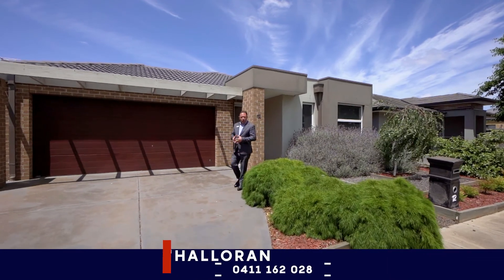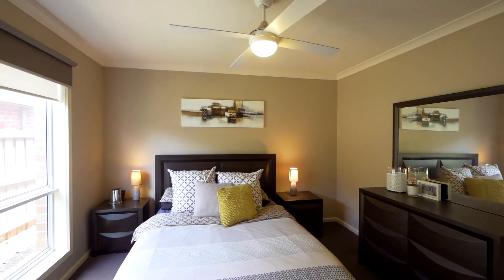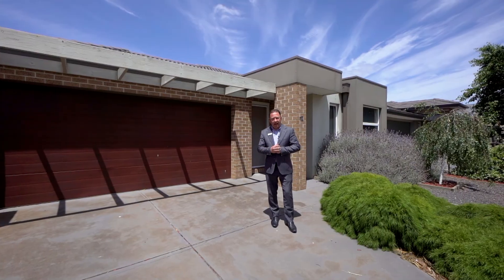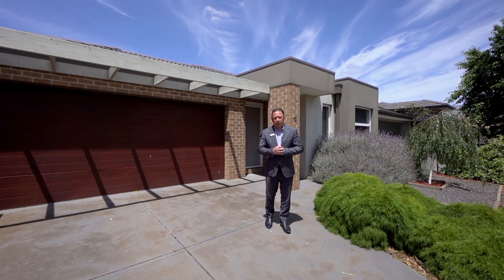Hello there ladies and gentlemen, Rick O'Halloran here from Barrie Plant Real Estate City of Wyndham. Welcome to number 12 Chrisus Street here in Tarnate. This beautiful three bedroom home with two bathrooms, two car remote garage and two very generous living areas is one that you'll all be very impressed with.